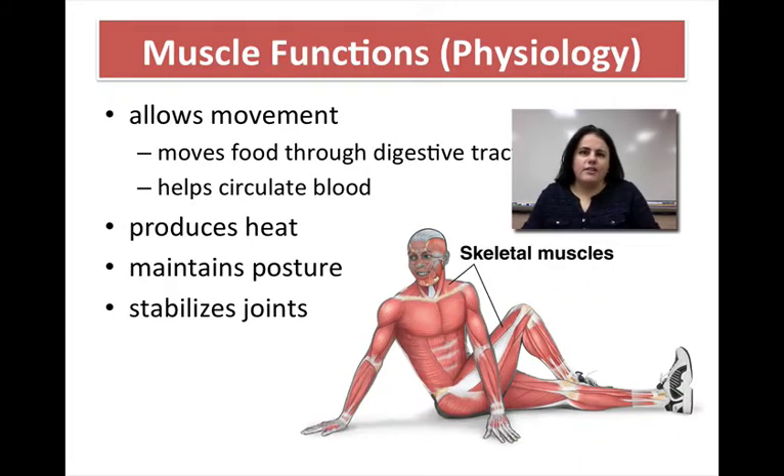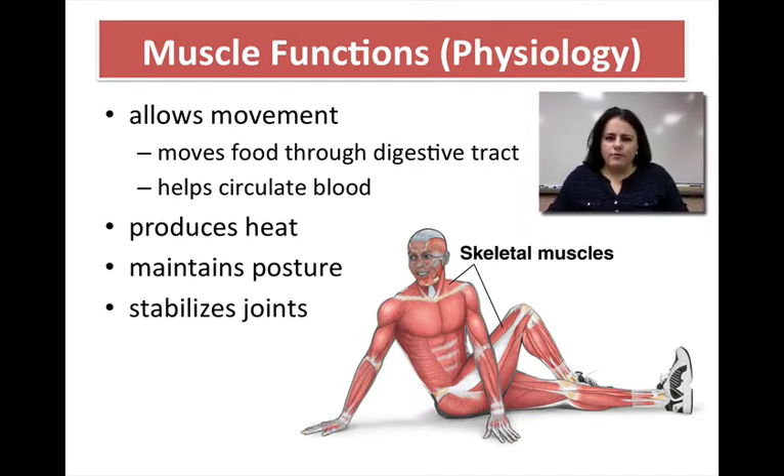There are several functions that the muscular system has. The main one, of course, is movement. Most people think of movement as physical movement — contracting your biceps and triceps — but movement also happens within your internal organs, especially your digestive system, moving food through the different organs from one end to the other. It also involves moving fluids like blood or lymph inside your body, which relies on muscle contractions as well.